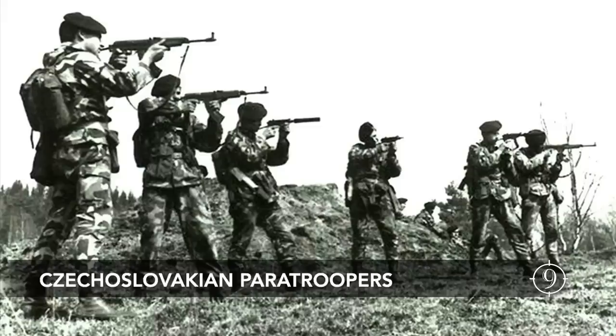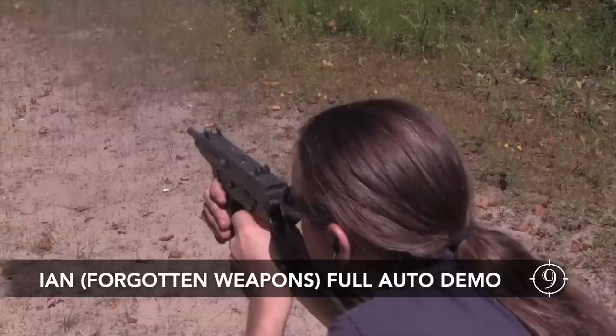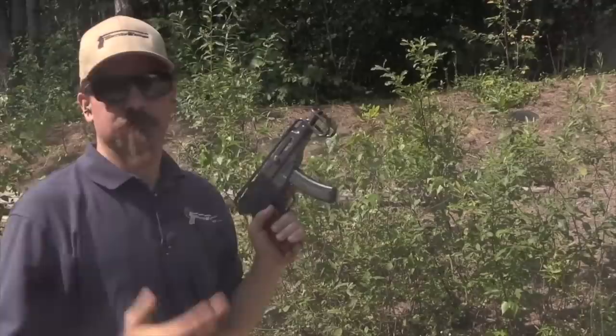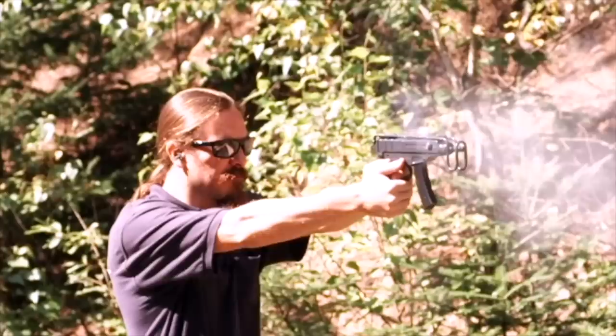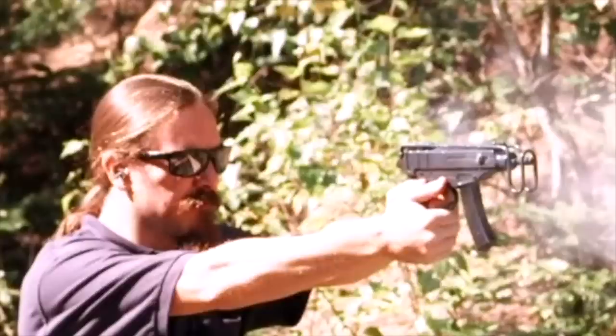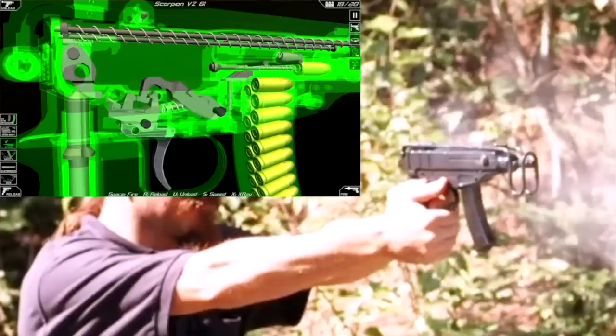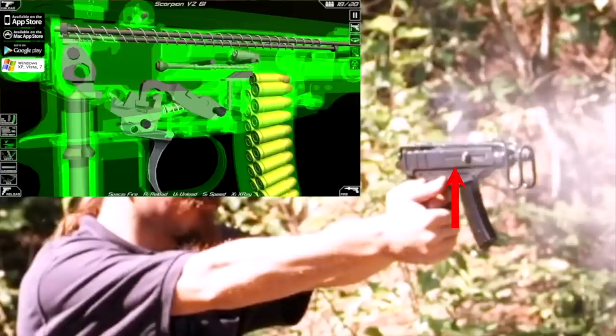The strength of the Scorpion comes from its ability to deploy controlled automatic fire in a very small package, as Ian from Forgotten Weapons demonstrates — you can actually control that thing! The Czechoslovakian engineering team implemented the light cartridge coupled with a clever firing rate reducer mechanism that further helps control the tiny firearm during full-auto fire. Notice how the bolt stops in the rear while the counterweight traverses the pistol grip and trips the bolt latch, and the rearward latch holds the bolt open to slow the firearm's cyclic rate.